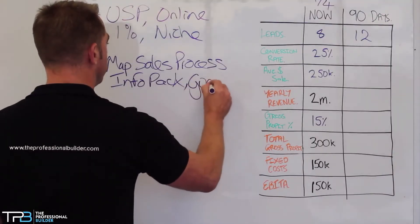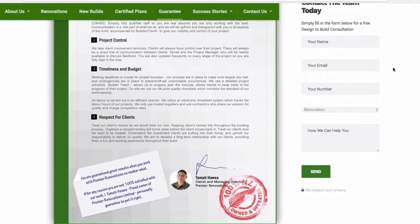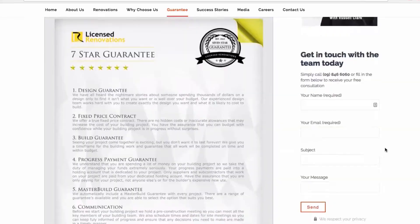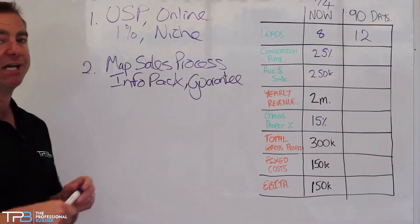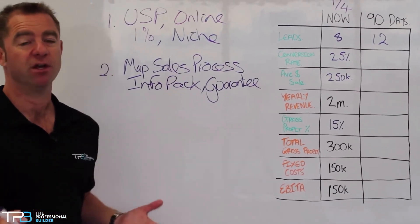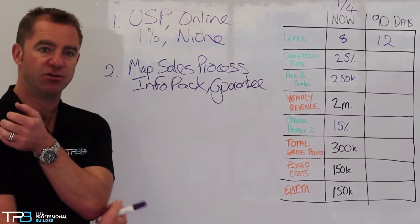Also, what is your guarantee? Over and above the Master Builders, Certified Builders, or any other association's guarantee — what is your guarantee? You might guarantee no yucky stuff on site: no swearing, no loud radios, no dogs. You might guarantee you'll leave the home cleaner than when they handed it to you. If you're doing renos, that's a big one — our guys use drop sheets, et cetera.